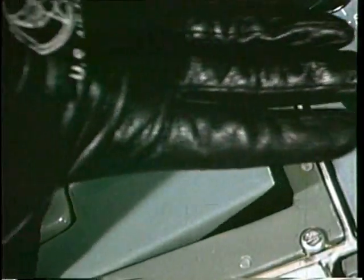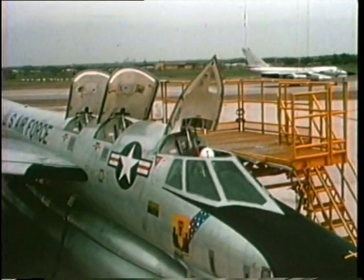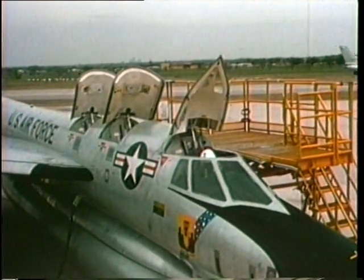The bomber also made the first use of the escape capsule concept. The crew sat in individual capsules that could be ejected in an emergency, which allowed for ejection at supersonic speed.